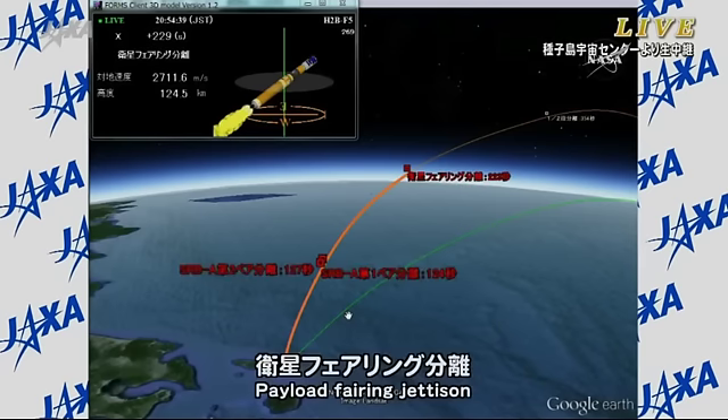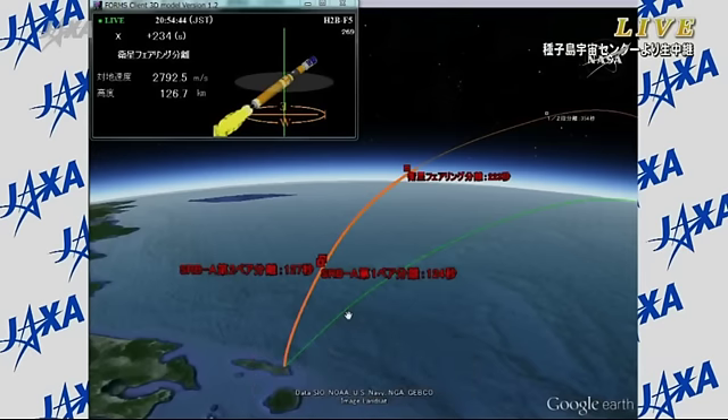Fairing burned. Payload fairing jettisoned. Confirmation that the payload fairing has been jettisoned.